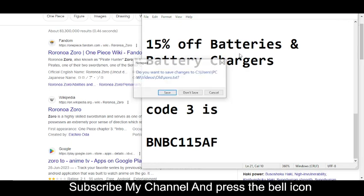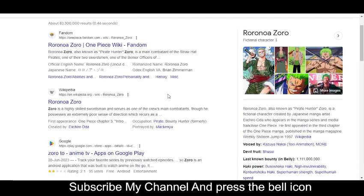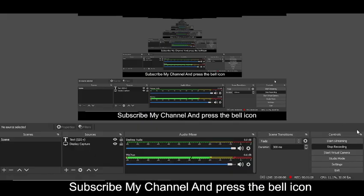So these were the only available valid codes right now. Redeem these codes, and please like this video, subscribe to my YouTube channel, and press the bell icon. Thanks for watching.